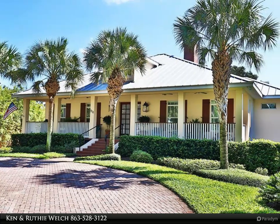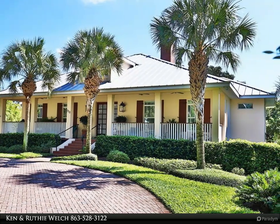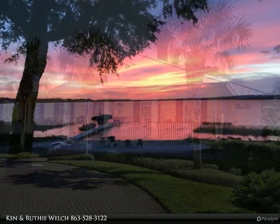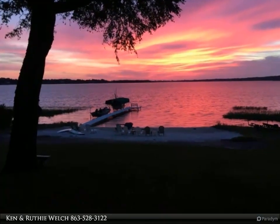This Century 21 At Your Service Realty property video is presented by Ken and Ruthie Welch. Custom built on Crooked Lake, nestled among professionally designed landscaping with a paver circle driveway. There are gas lights on the porch and among the landscaping.